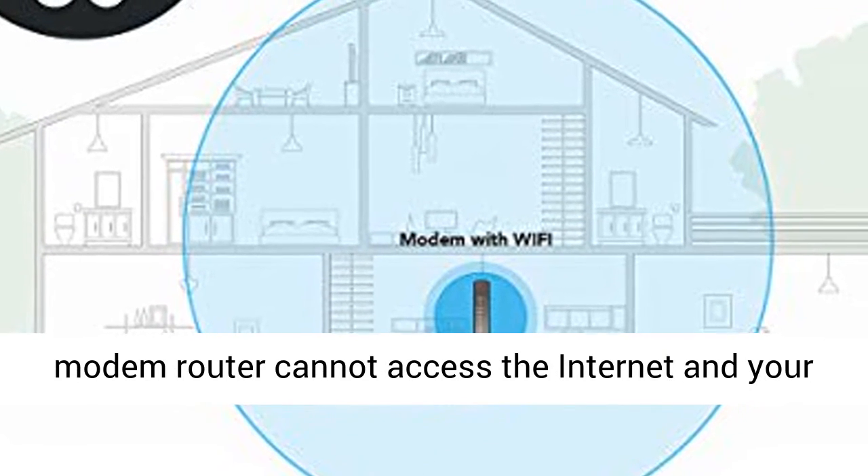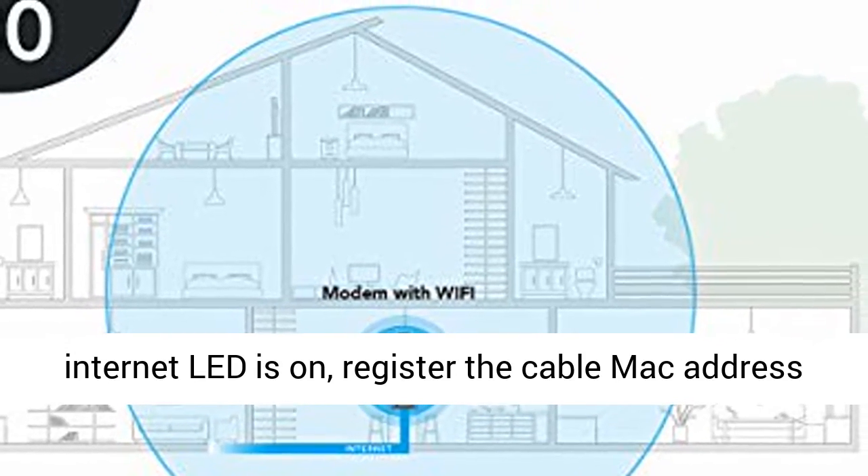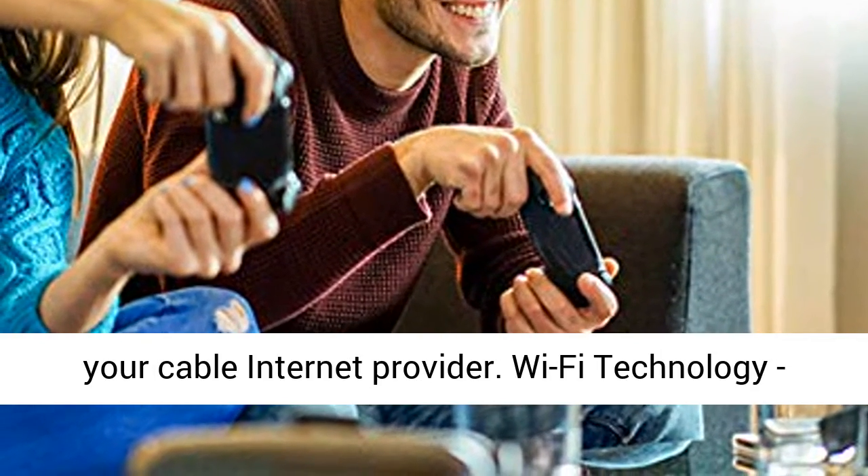Troubleshooting tip: when your modem router cannot access the internet and your internet LED is on, register the cable MAC address or device MAC address of your modem router with your cable internet provider.